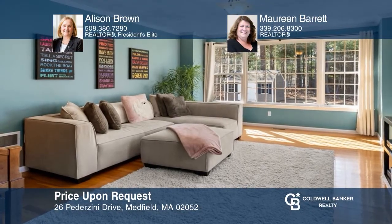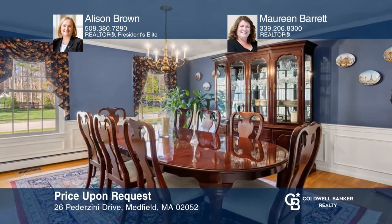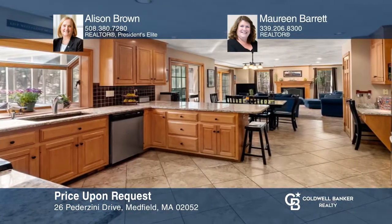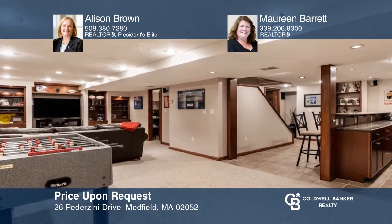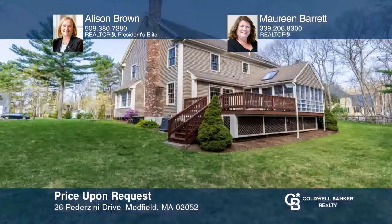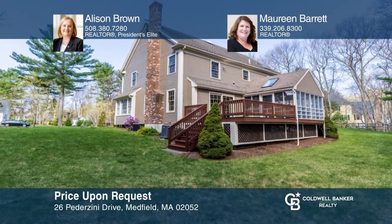This luxurious, serenely set, four-bedroom, three-and-a-half bath home is perfect for entertaining. The first floor plan with hardwood flooring features a dining room and a kitchen that flows seamlessly into the fireplace family room. The basement is a showstopper with a bar, exercise room, and TV room. Take a tour of your dream home today by calling Allison Brown and Maureen Barrett.